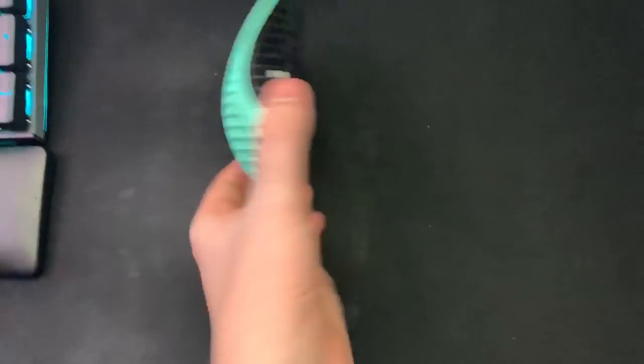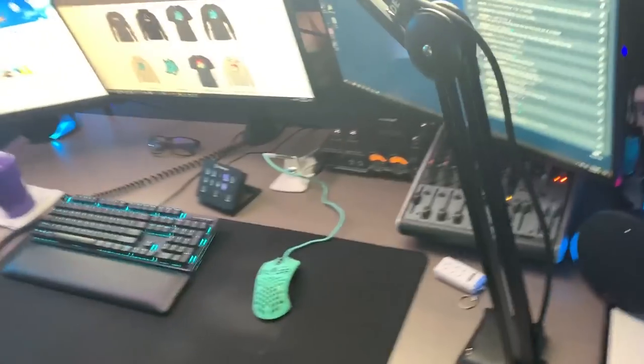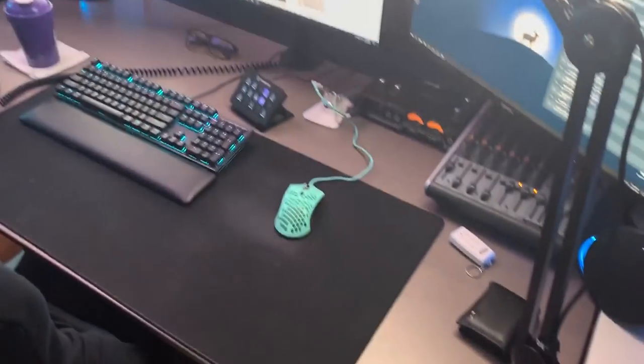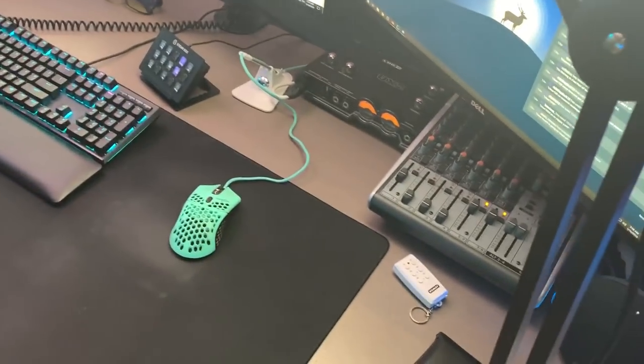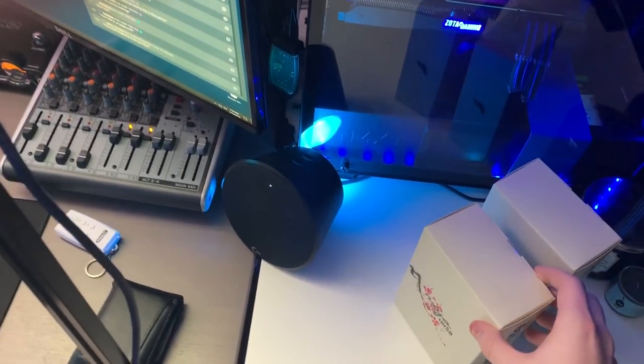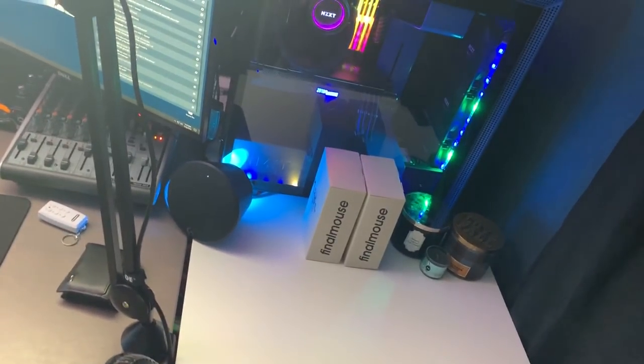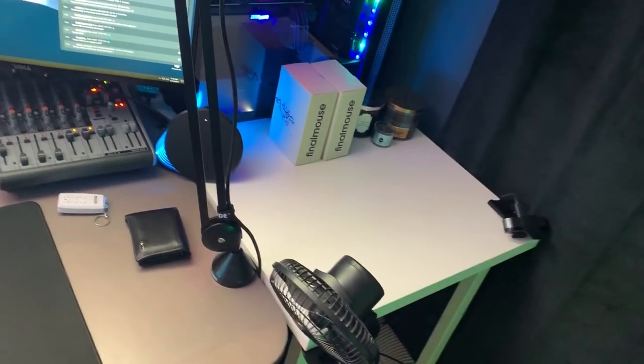This is the Ninja Air 58 Final Mouse that just got released — super super sought after, everybody wants this mouse. I ordered two and have one extra right here. This is the red color, and here's the blue box that the blue one came with. There's going to be a giveaway link down below in the description if you want a chance to win it — it's very very rare.